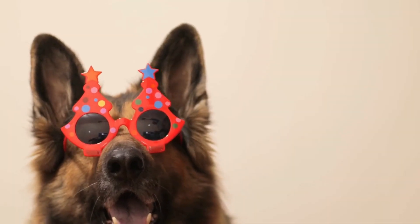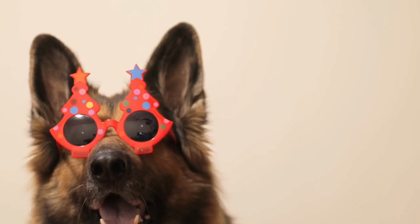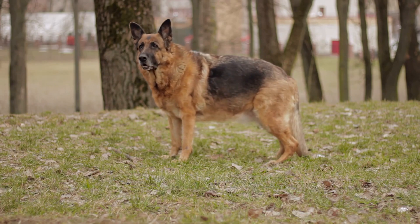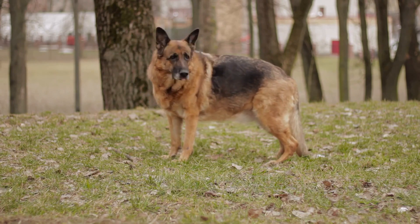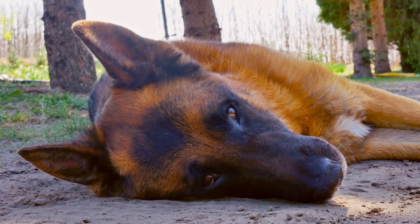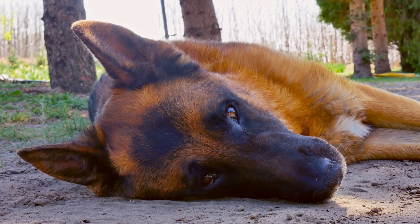In conclusion, German Shepherds are remarkable dogs that possess an exceptional combination of speed, agility, and intelligence. They are perfect candidates for agility training, where their natural abilities can be enhanced and utilized to their fullest potential. With dedicated training, mental stimulation, and a strong bond between the dog and the handler, German Shepherds can excel in the world of agility, impressing spectators with their speed, precision, and athleticism.